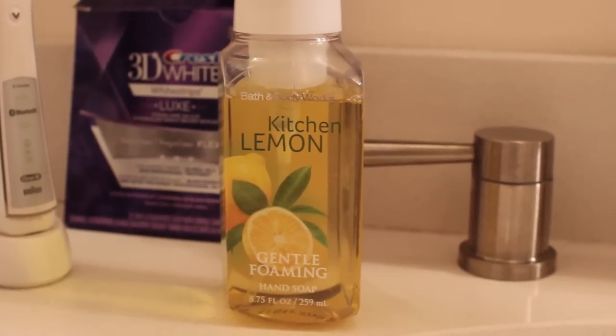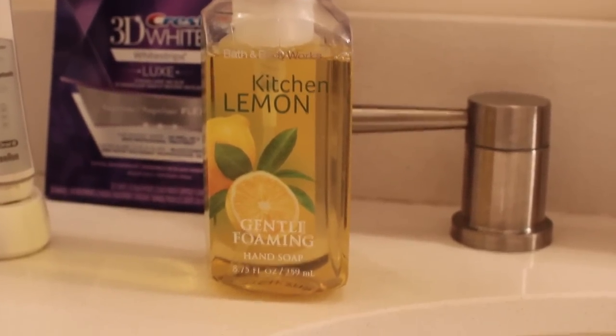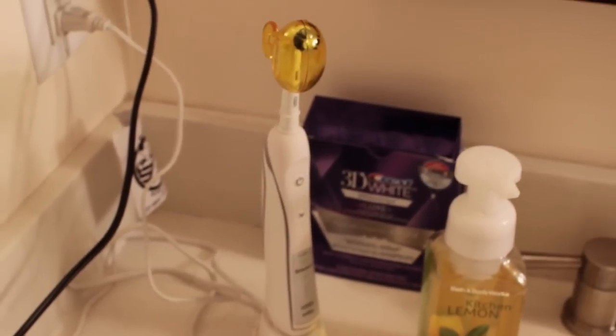This soap is absolutely everything. It says it's for a kitchen but I use it for the bathroom because I think it just smells so fresh. Next, I have my Bluetooth toothbrush, which I know is kind of a lot and extra, but I really do love timing how long I brush my teeth for.